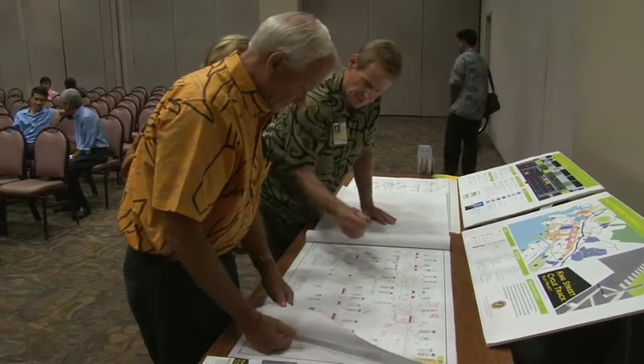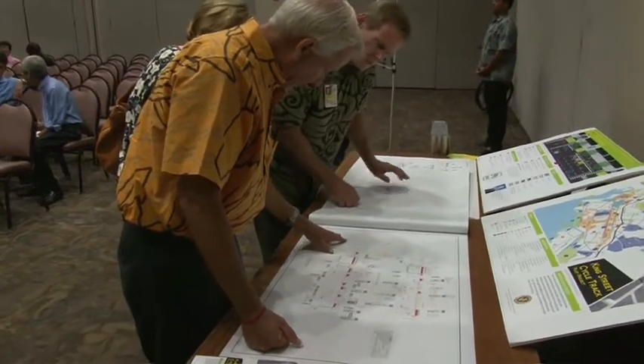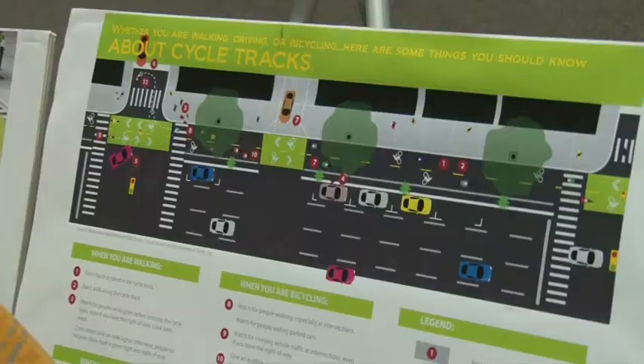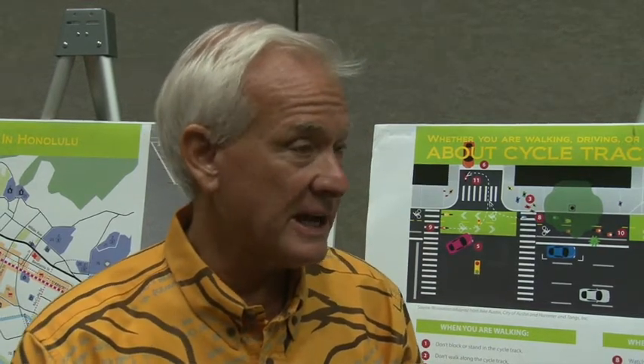Since its inception, Mayor Kirk Caldwell has been a strong advocate of the pilot project. He says it's going to increase business for merchants all along King Street, because people will be biking, driving, and walking. If it works, the city will make it more permanent infrastructure. If people don't ride or it causes congestion, they can always take it out.